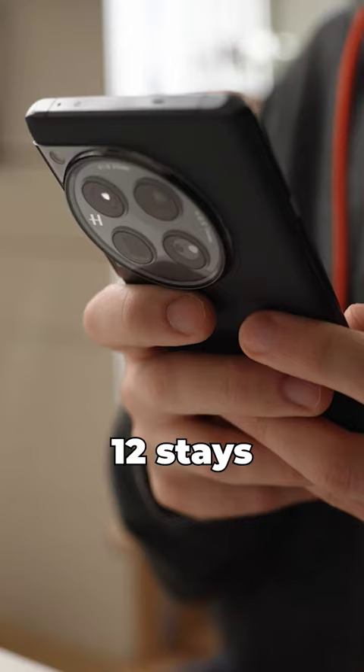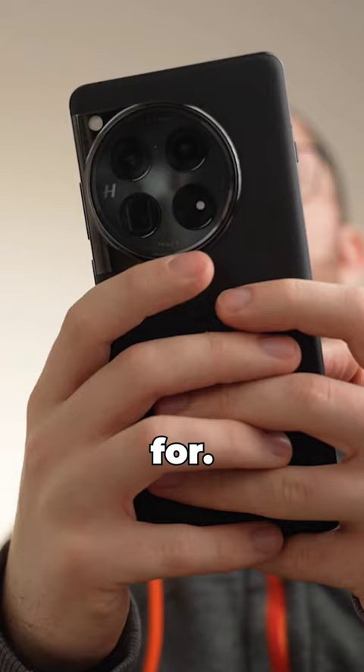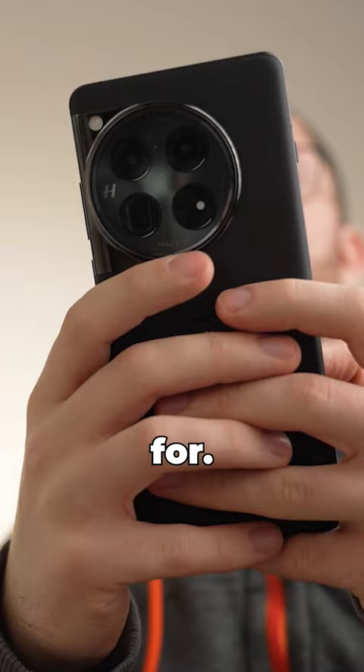This means that, sure, the phone is fast, but it stays fast for long play sessions without a complete drop in performance over time. So if you like to play for an hour or more, or you're on your phone for multiple hours in a go, the OnePlus 12 stays speedy.